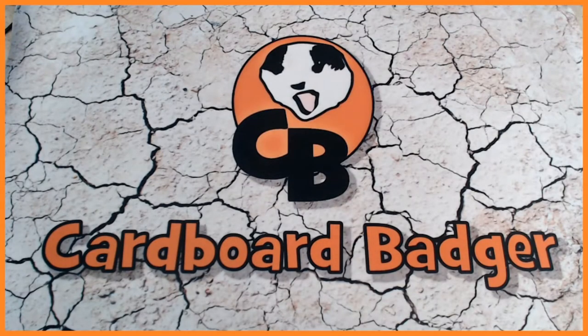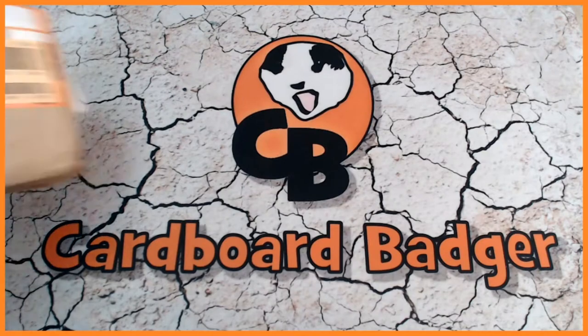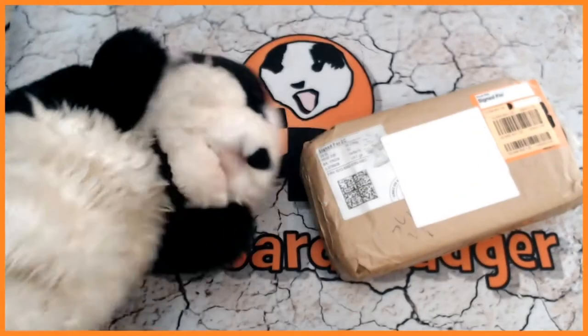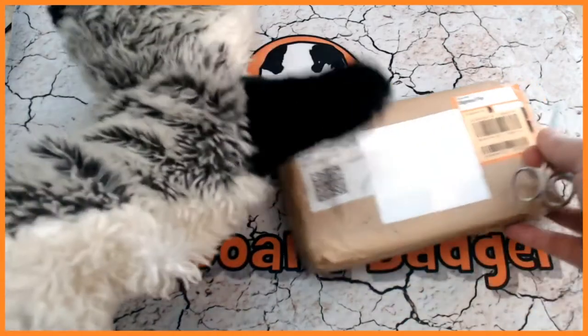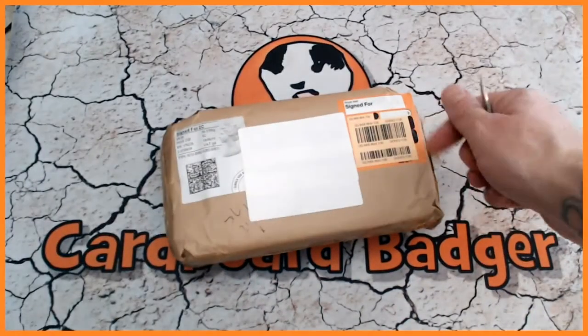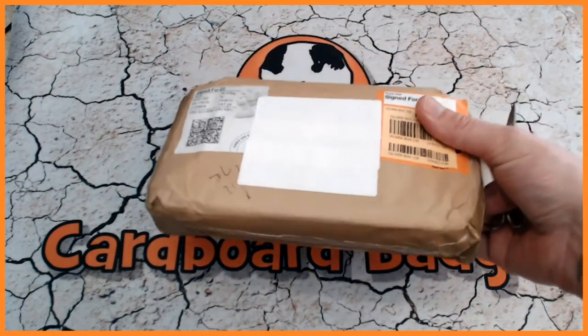Hello cardboard lovers, it's Cardboard Badger here. I hope you're doing well and today we have for you an eBay mystery parcel. Badger, bring on the parcel — excellent stuff! And scissors, badger, thank you very much indeed.